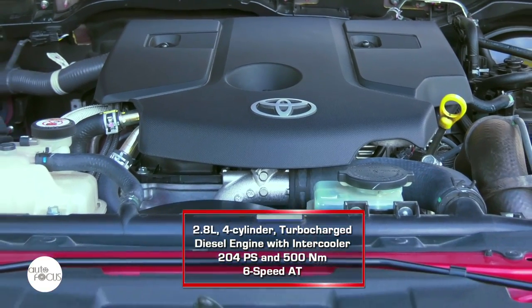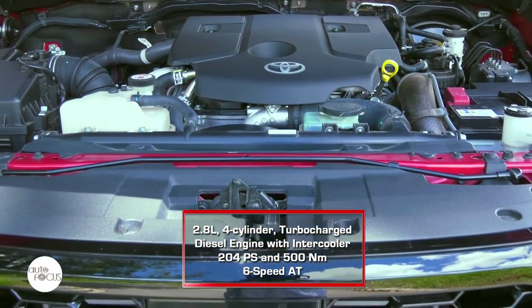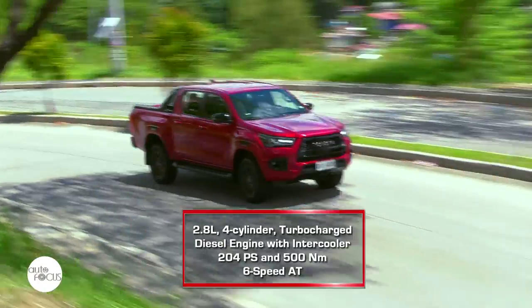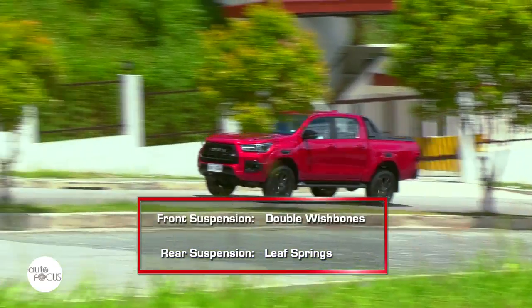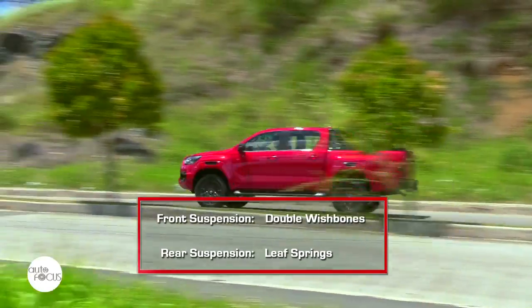The Toyota Hilux GRS is powered by a 2.8-liter four-cylinder turbocharged diesel engine with intercooler capable of generating 204 PS and 500 Nm of torque. The engine is mated to a six-speed automatic transmission and a 4x4 drivetrain that comes with auto-disconnect differential and differential lock. The suspension comes with mono-tube shock absorbers along with double wishbones and rear leaf springs.